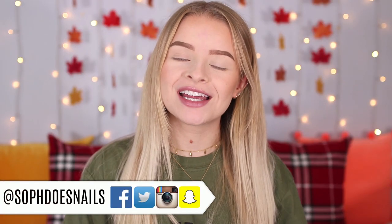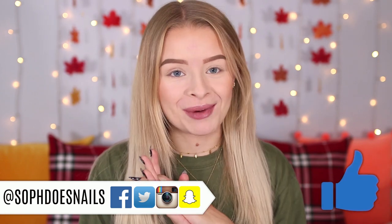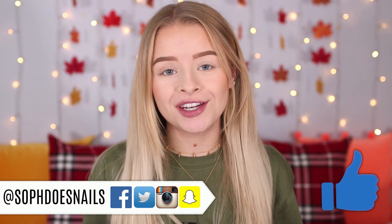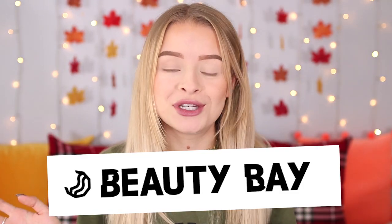Hi guys, welcome back to my channel. So in today's video I'm going to be reviewing Jordan's collaboration with Beauty Bay, which I'm very excited about. Jordan Lipscomb, who is one of my lovely friends here on YouTube, has a YouTube channel and she has collaborated with Beauty Bay, which is one of my favourite beauty websites.